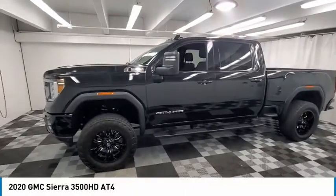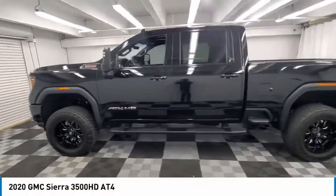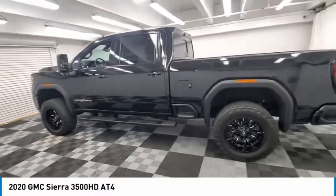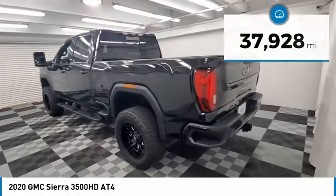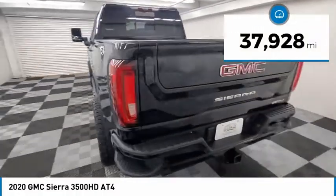Make a great choice today with the 2020 Sierra 3500HD. Sierra 3500HD — epic power at not-so-epic price. This vehicle has less than 40,000 miles.